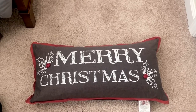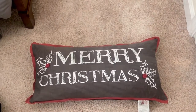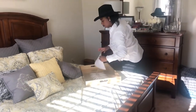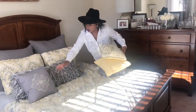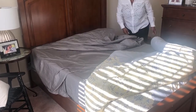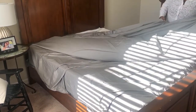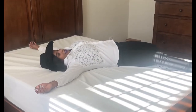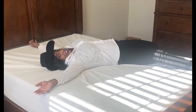So without further ado, let's get started with stripping the room bare. Okay, that's done — now let's get started designing.